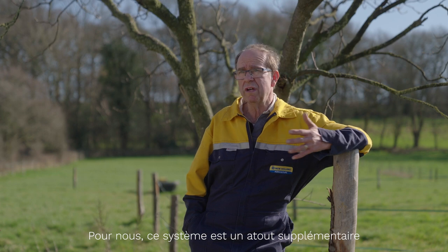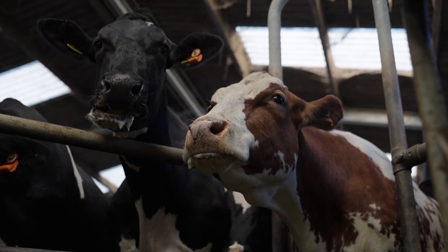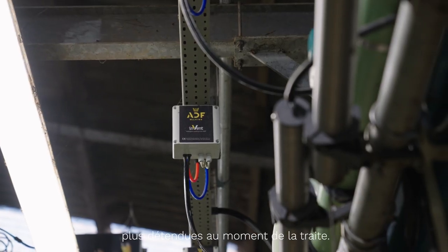We just saw it as another aid to produce top quality milk that our milk buyer needed. We've already seen the benefits, one of which is the cows seem to be much happier when they're being milked.